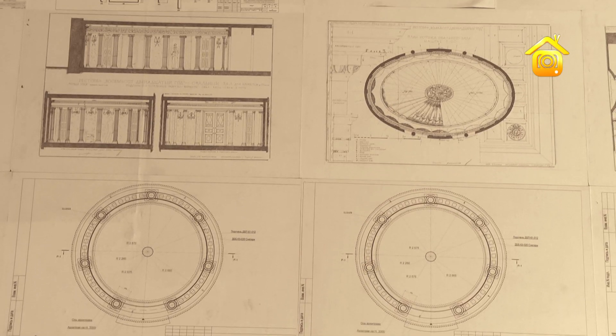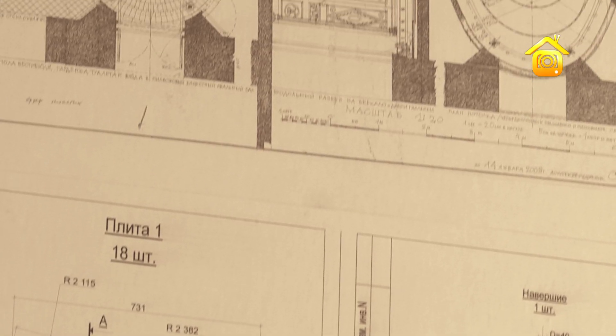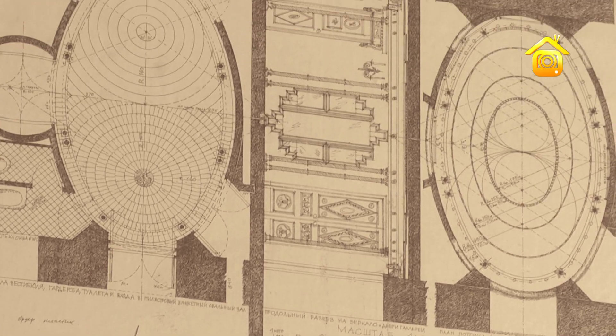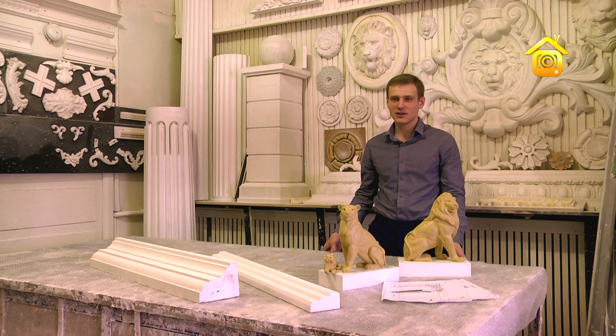В производстве изделий из стеклофибробетона всё начинается с чертежей. Чертёж должен быть идеально точным, потому что ошибка на миллиметр в чертеже может привести к расхождению на полметра на объекте. Перед тем как отдать задание в работу, его прорабатывает группа архитекторов. Мы находимся в модельном цехе.